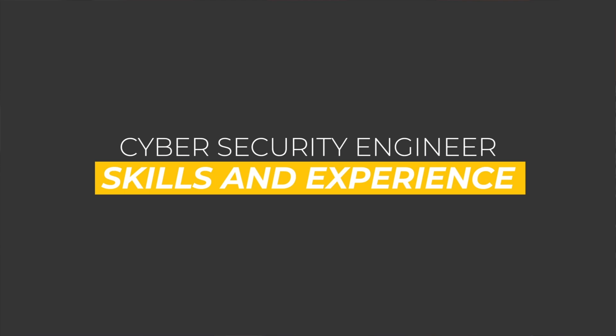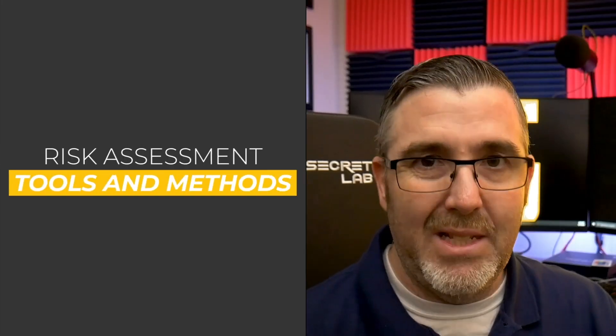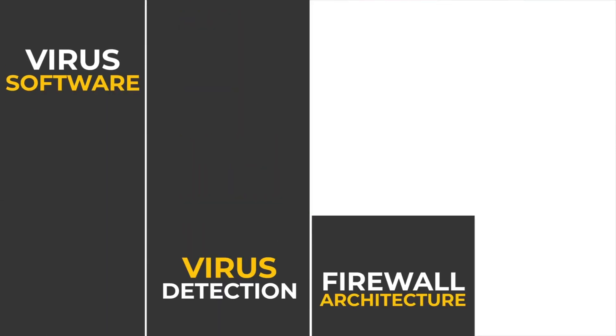You may be asking, what are the key skills that an experienced cybersecurity engineer needs to have? A key component during a cybersecurity engineer's education is risk assessment tools and methods. A cybersecurity engineer is also trained in digital forensics, network design and architecture, with an understanding of computer forensics and security breach protocols. Since they are constantly working with the latest computer and mobile technology, cybersecurity engineers need to be familiar with the latest advances in virus software and virus detection, as well as firewall architecture and content filtering.